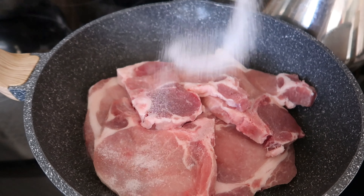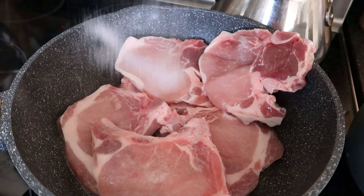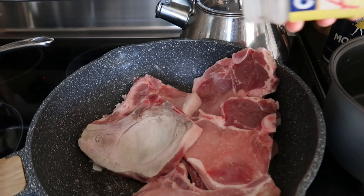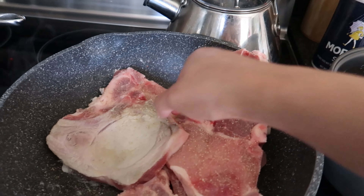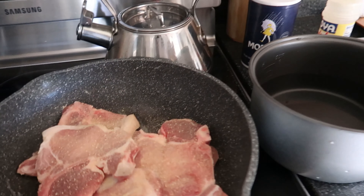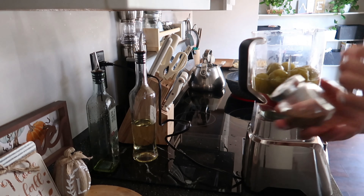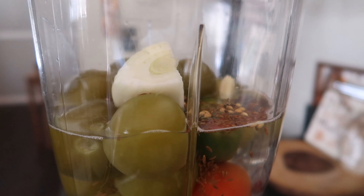Les voy a poner sal, ajo y cebolla, todo eso en polvo. Ya cuando vaya a moler la salsa le voy a poner el ajo y la cebolla ya enteros. Me gusta que queden bien saladitas por los dos lados. También le voy a poner un poquito de adobo — siento que le da más saborcito porque trae pimienta incluida y varios tipos de sazonadores. En la licuadora le estoy poniendo ajo, cebolla, un poquito de comino, pimienta gorda — solamente tres bolitas — y también una bola de cilantro.